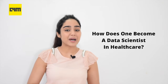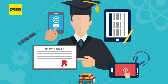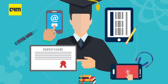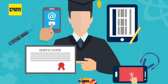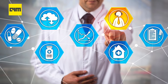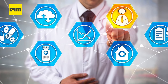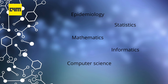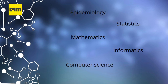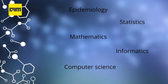Let's talk about how one can become a data scientist in healthcare. Till date, the majority of data science courses and degrees focus on data science in general, and using the foundational skills, one can make a data career in healthcare, bioinformatics, medical genomic science, health economics and other associated fields. Health data science is a pretty new discipline and it's a blend of epidemiology, statistics, mathematics, informatics and computer science.